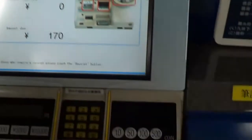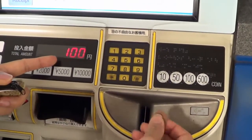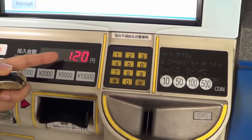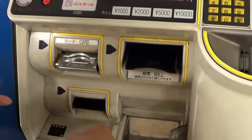Then insert the coin — drop the coin into this slot. Then you have 170 yen inserted, then wait for the ticket to come out. Okay, that's it.